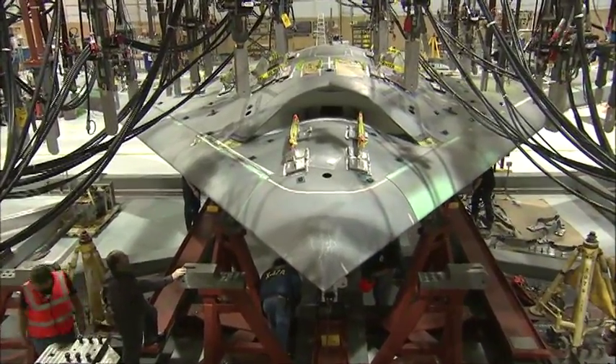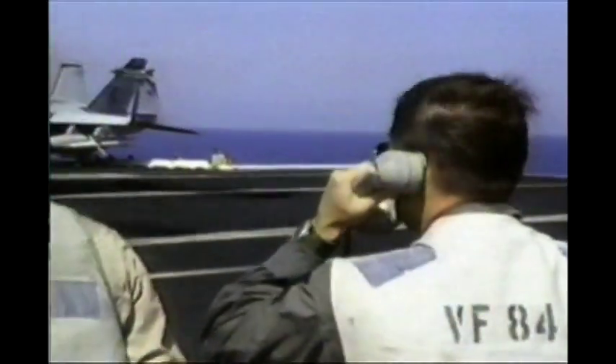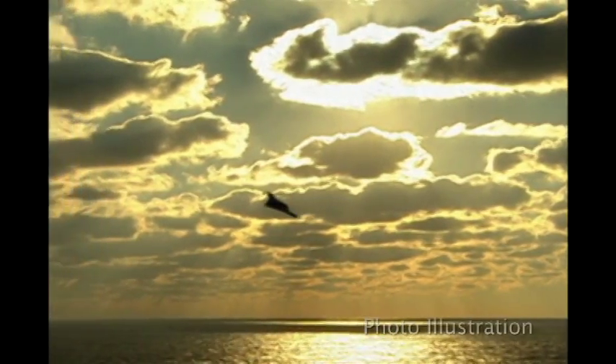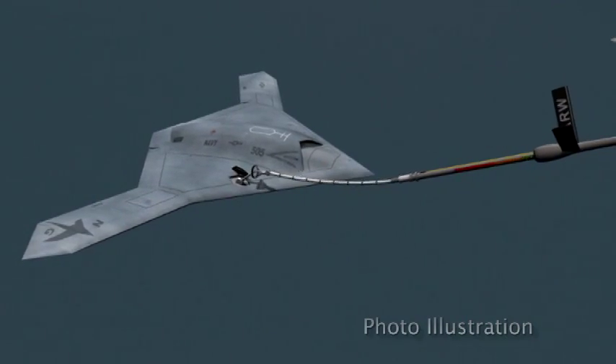These aircraft will demonstrate two firsts for unmanned jet-powered aviation: autonomous carrier operations, including launch, recovery, and deck handling. And under a related contract, autonomous aerial refueling, using both the Air Force Boom Receptacle and Navy probe and drogue methods.